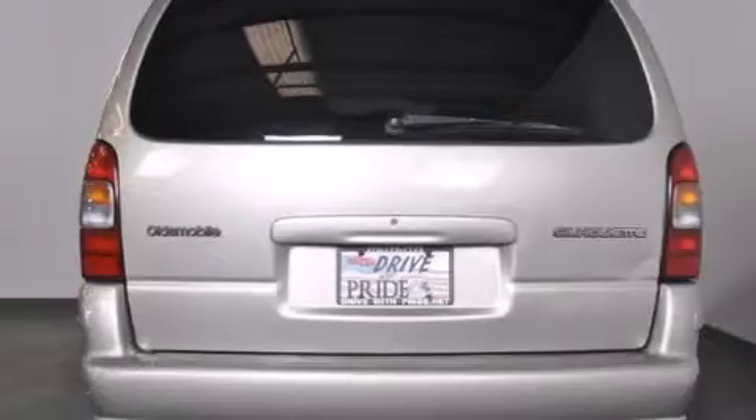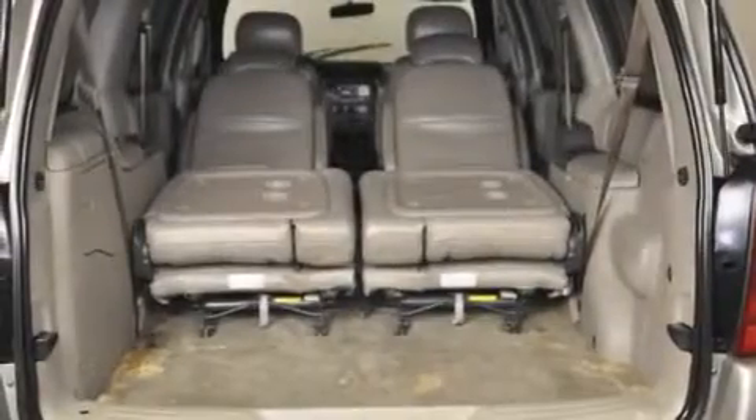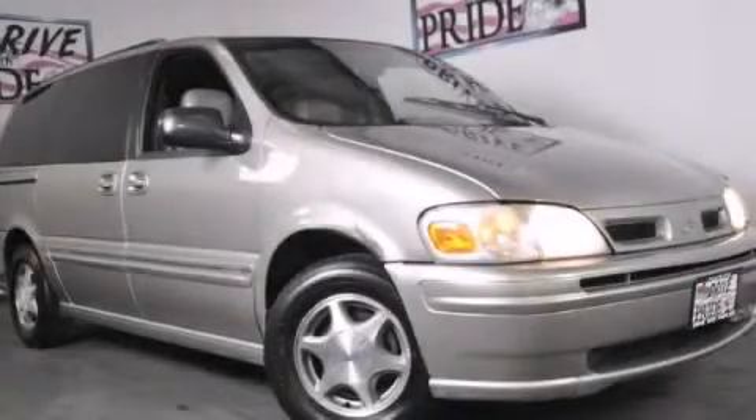Passenger and driver side sliding doors, and the leather seats provide great support and create an overall luxurious feel. Stop by today and test drive this vehicle for yourself.